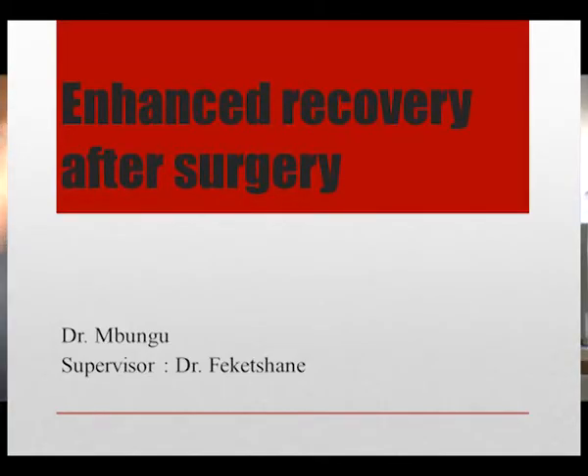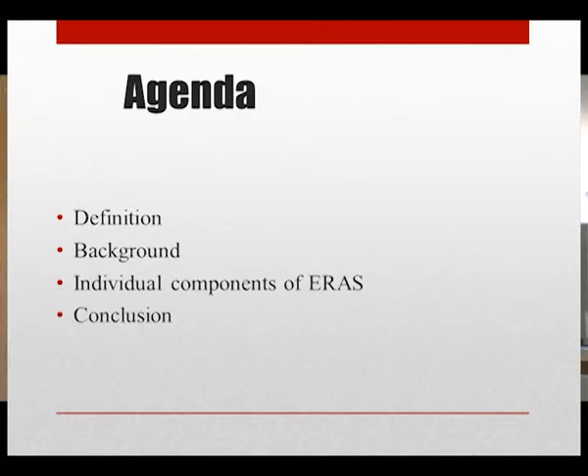Good afternoon, everyone. Our topic today is enhanced recovery after surgery, also known as ERAS. I'm Dr. Mbungu, my supervisor Dr. Fige Chani. The agenda: I'll first define it and give a little bit of background, then discuss each individual component, and then conclude.